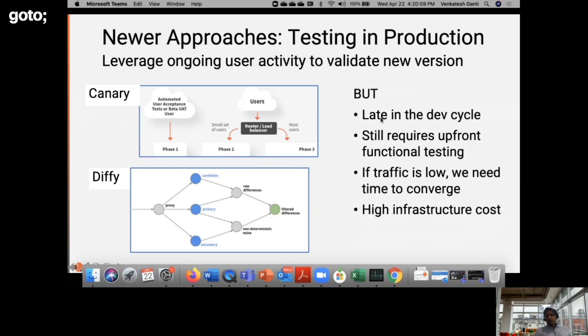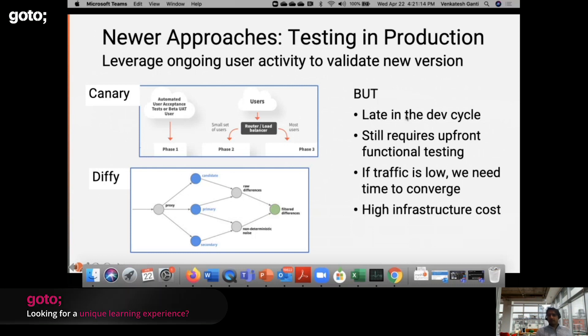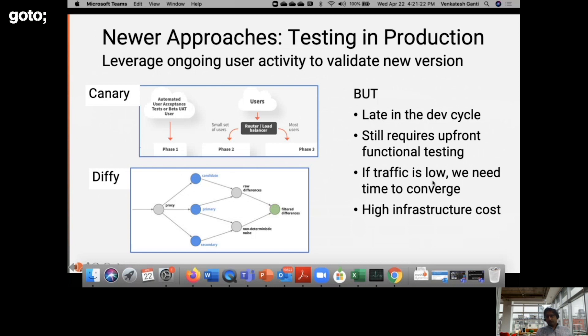Both these approaches have the problem that they're fairly late in the dev cycle. The builds have to be released into production and users can be exposed to the new version before these can be validated. They still require a lot of upfront functional testing. If traffic is low — especially true for enterprise applications — convergence takes a long time. Also, both canarying and Diffy require identical database snapshots, so the infrastructure cost tends to be pretty high.